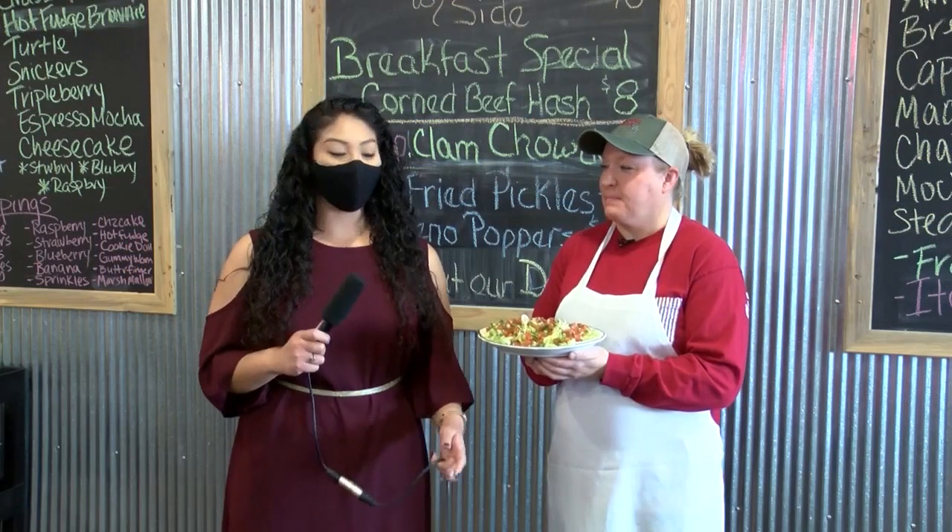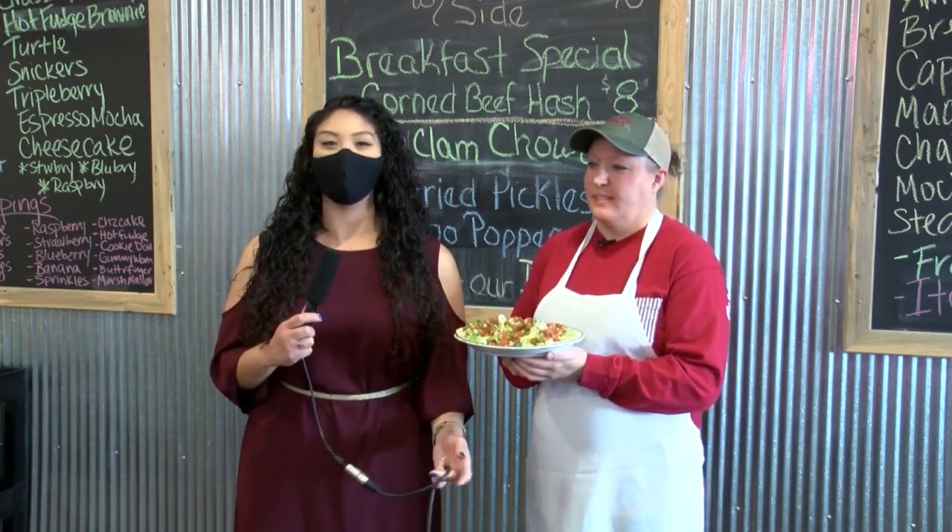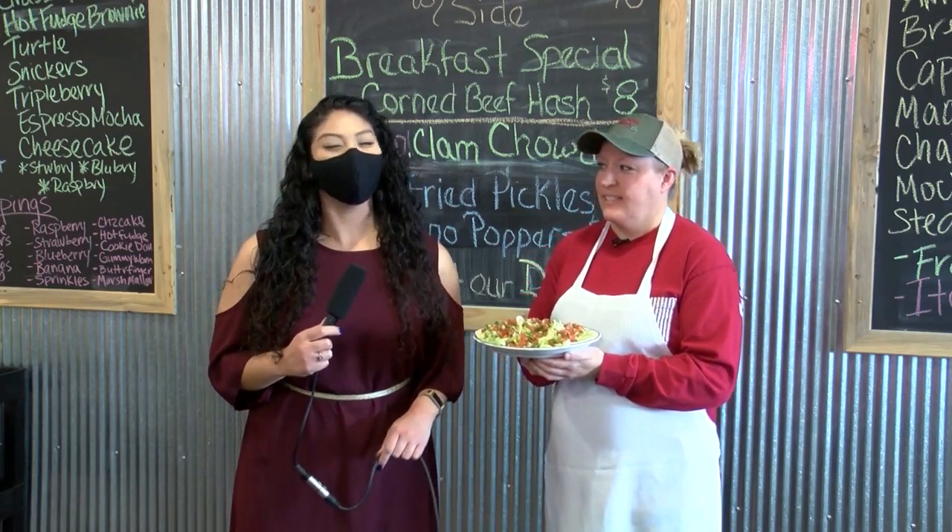So now you'll have to make a trip out to Conrad to get your hands on these tacos. Catch me next week on Foodie Fridays — let me know where I should go next. In Conrad, Cassandra Soto, MTN News.